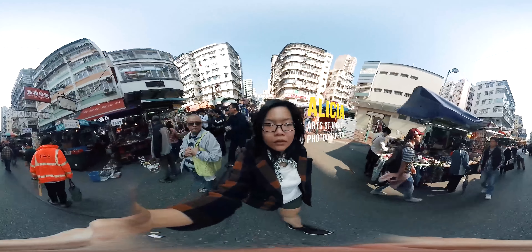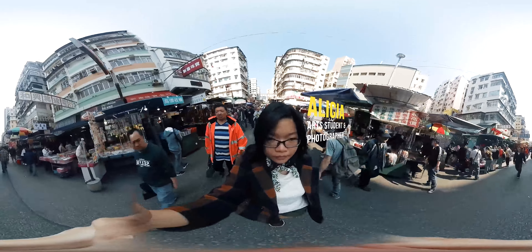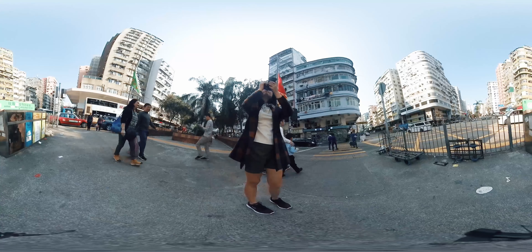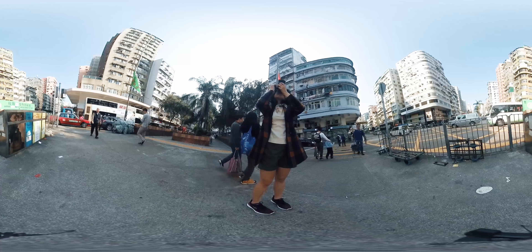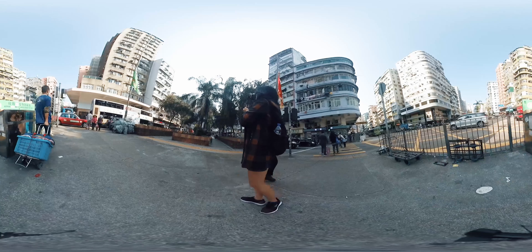Hi, my name is Alicia and I'm an art student and an amateur photographer. At first glance, Sham Shui Po may seem like a dirty urban slum. However, to me, Sham Shui Po is one of those neighborhoods that still has the authentic and real Hong Kong character that I associate with Hong Kong.